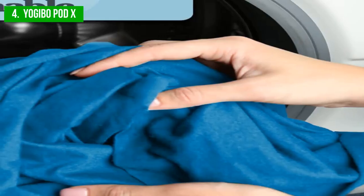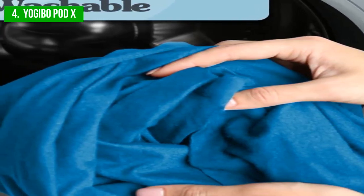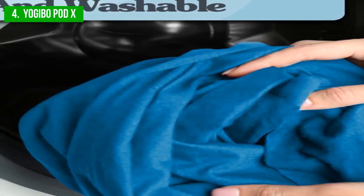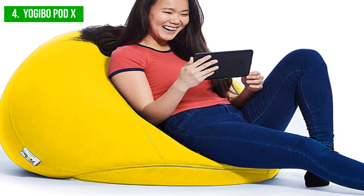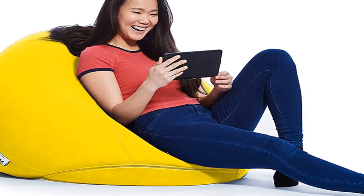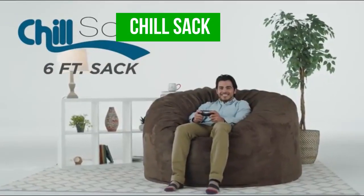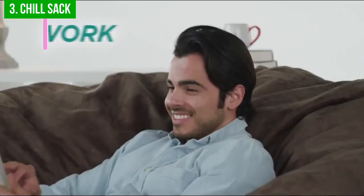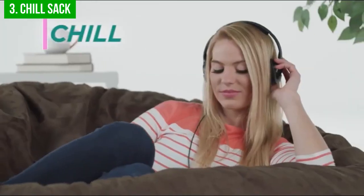The Yogabo Pod X is an excellent option for anyone seeking a comfortable, compact beanbag chair that is easy to transport and designed to withstand regular use. Whether you're looking for a new reading spot or a comfortable seat for watching your favorite shows, the Yogabo Pod X is worth considering. Up next, we have the Chill Sack. The Chill Sack is an ideal option for those seeking an oversized beanbag chair for ultimate lounging. The 5-foot model is a popular size, but it is also available in 6-, 7-, and 8-foot options.